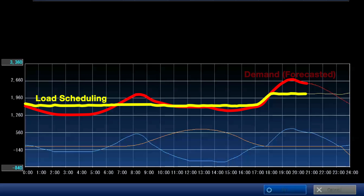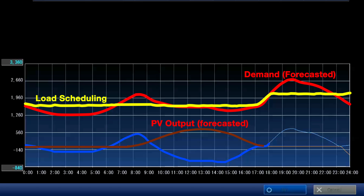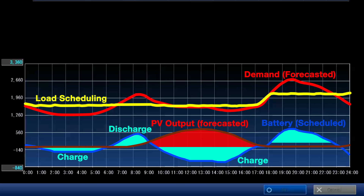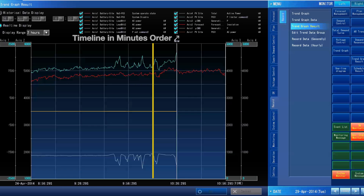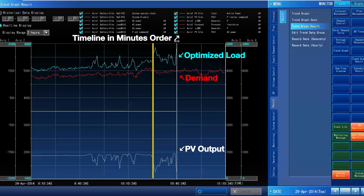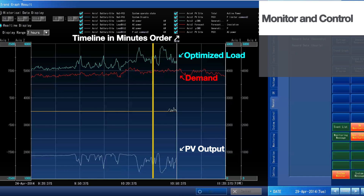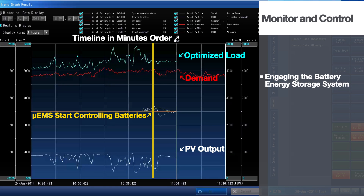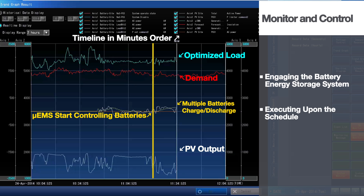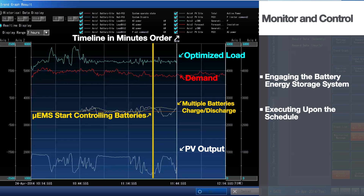As shown here, the resource delivery schedule, including battery energy storage, is complete. At this time, the system can execute against the completed schedule to actively charge and discharge to maintain consistent power output and fit the actual demand curve. This example shows the highly accurate forecast and real-time measurement data enabling consistent power delivery — achieved by engaging the battery energy storage system to instantaneously smooth and stabilize renewable output, and executing upon the schedule to bring online the most economic traditional resources.